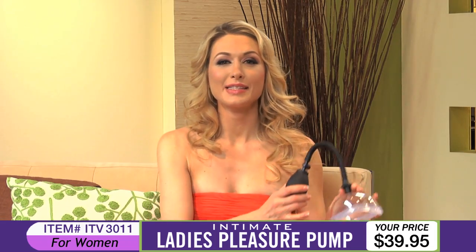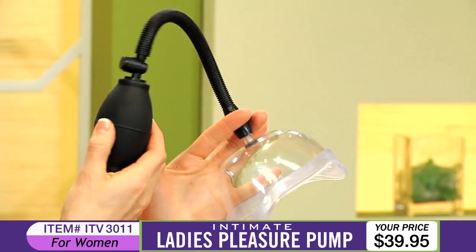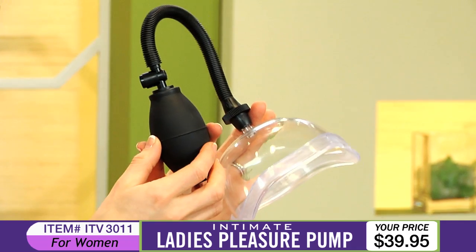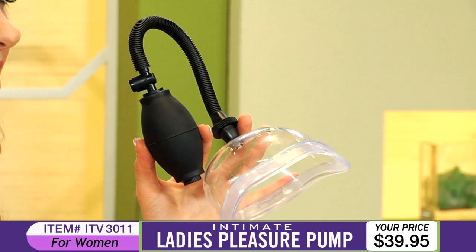Ladies, simply use the Pleasure Pump and watch yourself swell with pleasure. With each squeeze of the pump ball, the high intensity super suction stimulates your sensitive parts. It's flared and molded to fit snugly. This is just what you've been looking for to achieve added sensitivity that comes from increased blood flow.